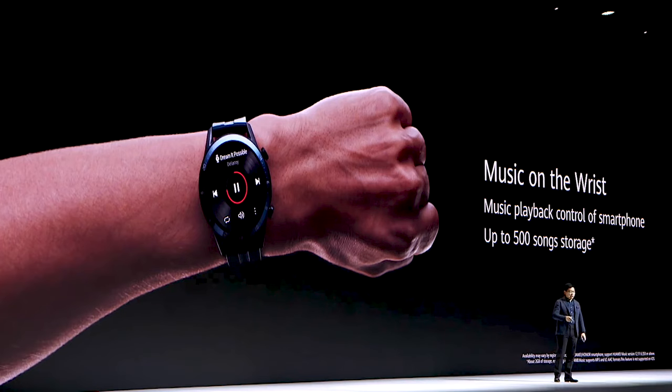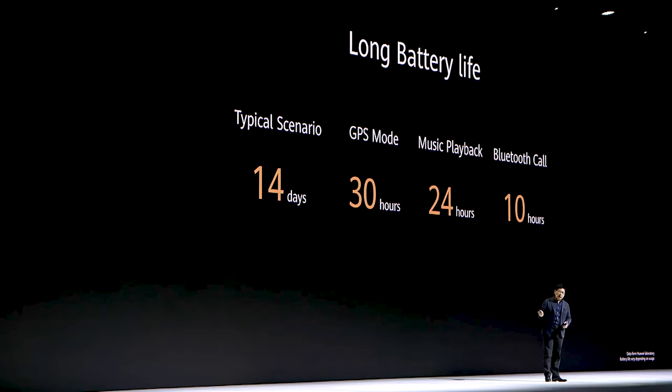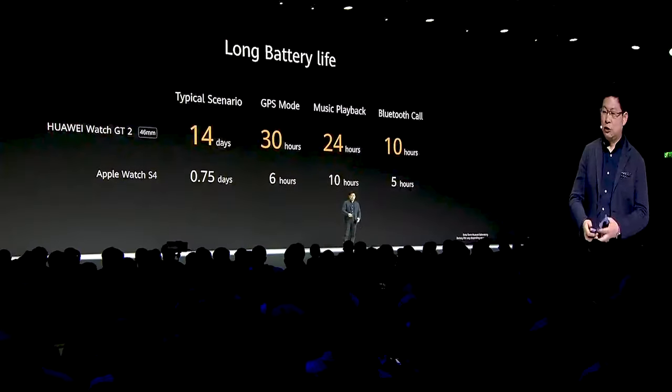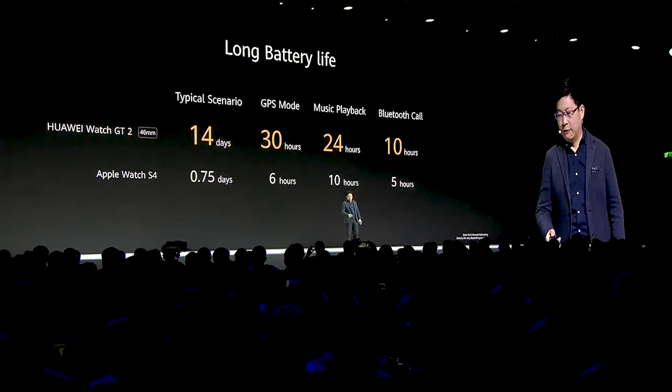You have the microphone and the speaker on this water and dust-proof watch. It has a long battery life of two weeks, with long GPS and music playback and phone call battery life as well. Compared with other watches — which typically last less than one day — we have two weeks on a single charge. That's a really long battery life.